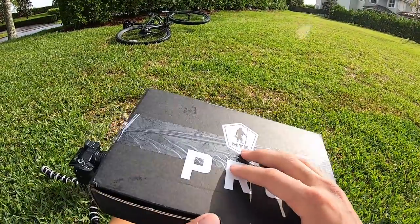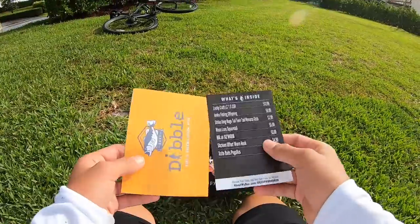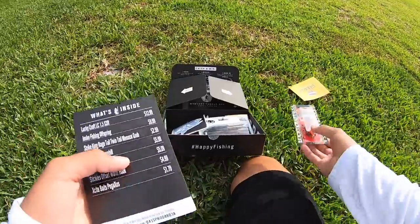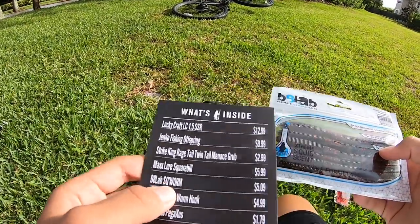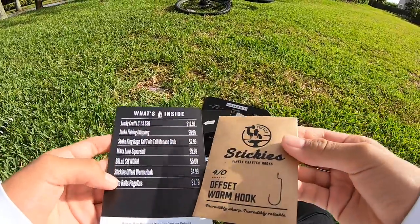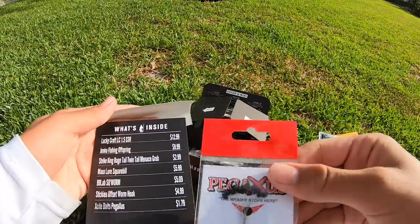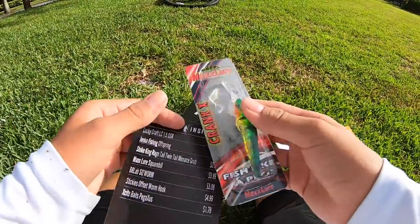Let's look at what's in this month's Mystery Tackle Box — I already see some really good stuff. This is the box for the month of June. First up, I see this Lucky Craft crankbait; I love the paint job, looks really sick. Next we got these B8 Lab SQ worms, these are just like Sankos. Then we have these Stickies offset worm hooks — I'll use those with the Sankos. We also got these weight stops. Next lure is this Max Lure square bill, looks like a jerkbait.